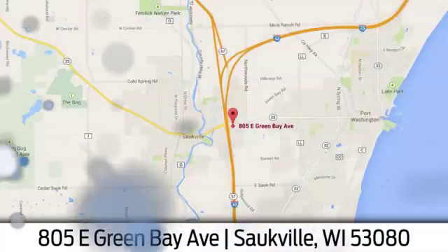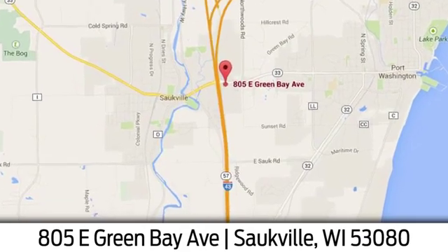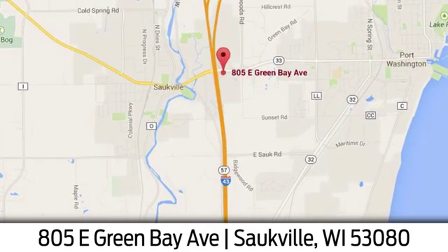Eric Von Sladorn in Salkville. We're conveniently located at 805 East Green Bay Avenue in Salkville, Wisconsin.